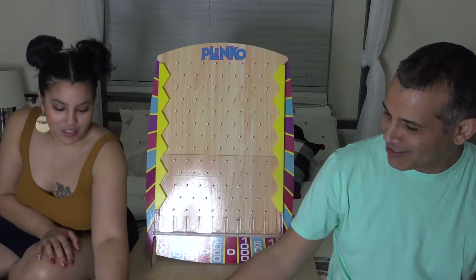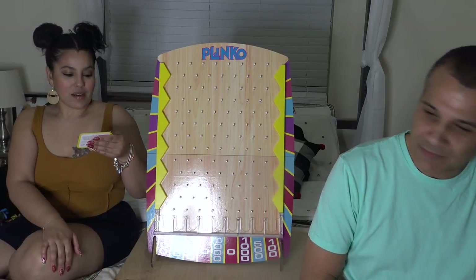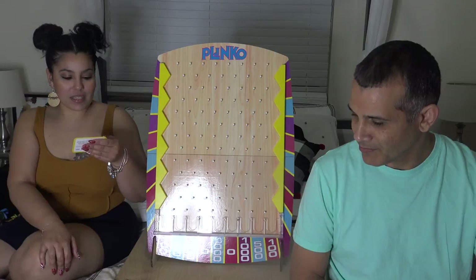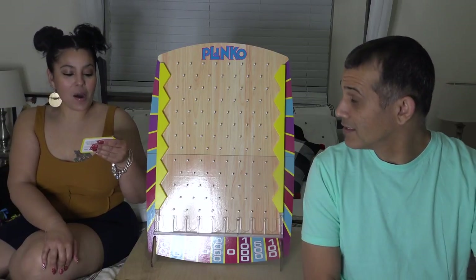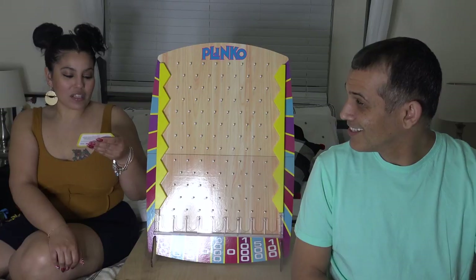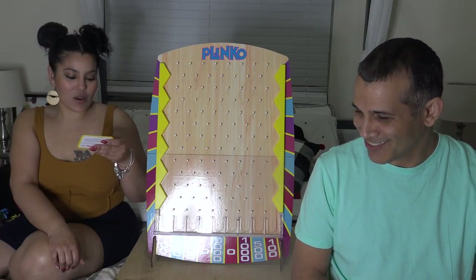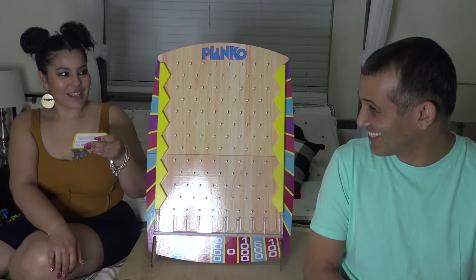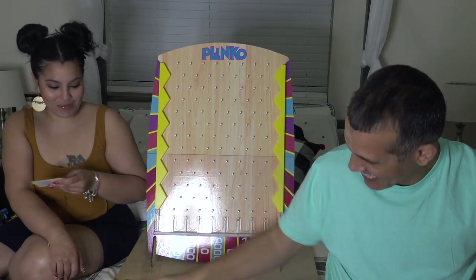I'm going to ask the first question. By today's standards, a 19-inch television is considered small and will only set you back $70. Back in 1980, when you could still buy black and white TVs, how much did a 19-inch color television cost? A: $124.95, B: $59.95, or C: $379.95. The answer is $379.95 — you're right! You get your first Plinko chip.